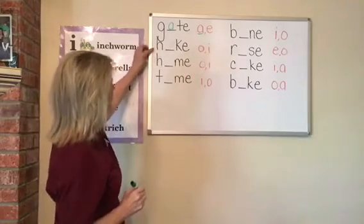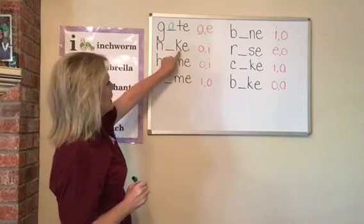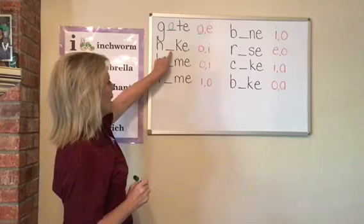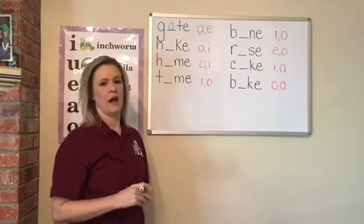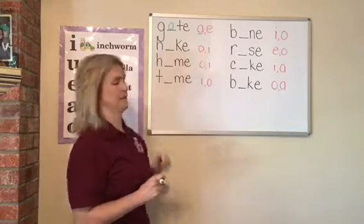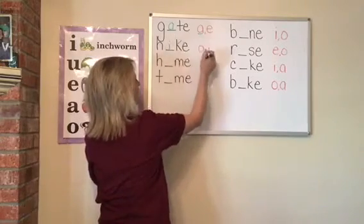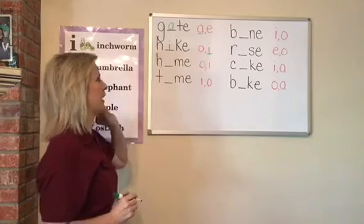The next word is H-blank-K-E. What vowel goes in that blank if I wanted to write the word hike? Would it be an O or an I? It would be an I. Hike. Good job. So that's our missing vowel.